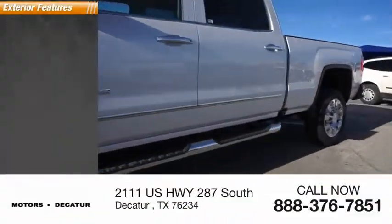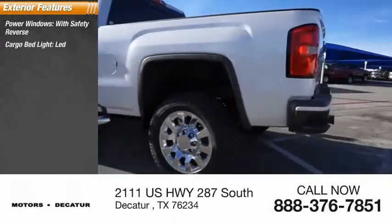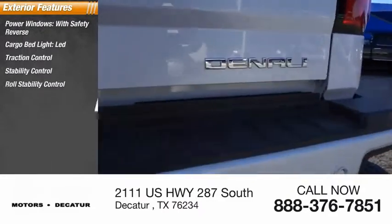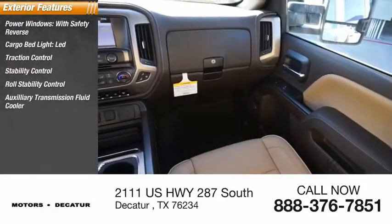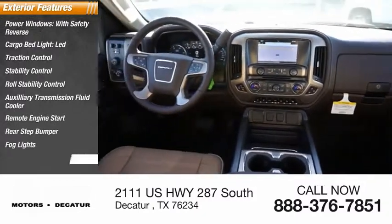Here are some of this vehicle's great options: power windows with safety reverse, cargo bed light LED, traction control, stability control, roll stability control, auxiliary transmission fluid cooler, remote engine start, rear step bumper, fog lights, power brakes.